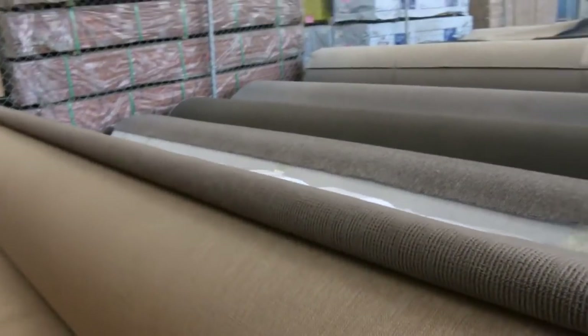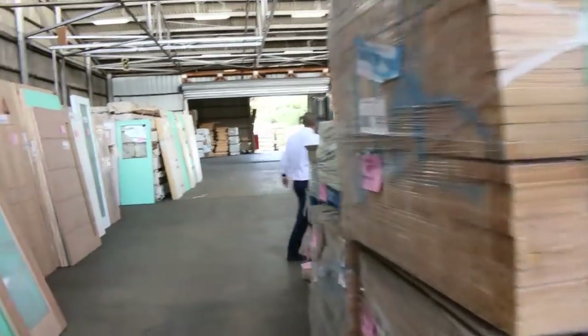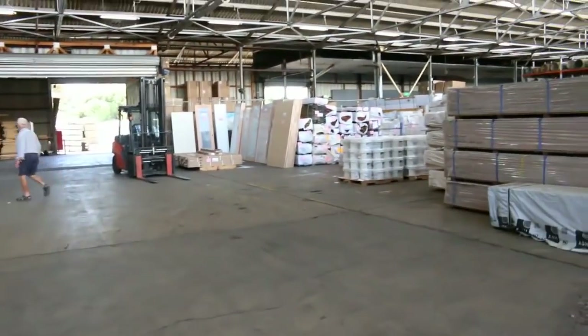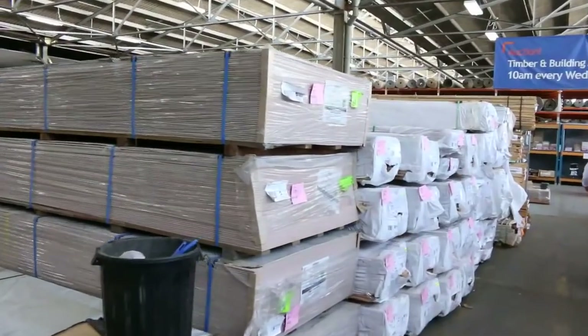Into the timber and building materials auction now — there are about seven hundred lots in tomorrow. There are unreserved doors, beautiful structural timber out the back, flooring, decking, and mountains of gear to have a look at. Make sure you check out Michael's auction as well.